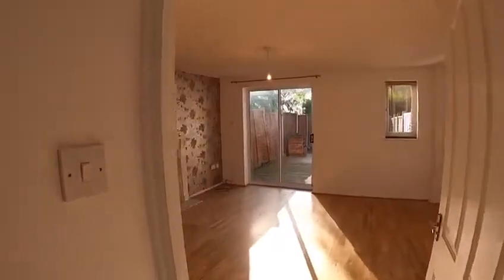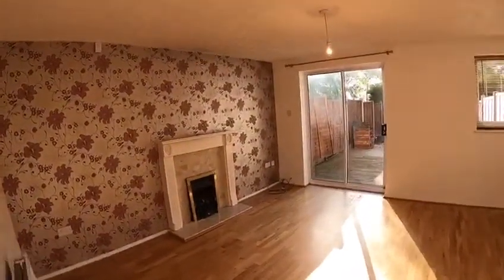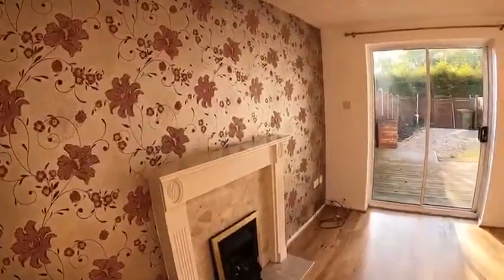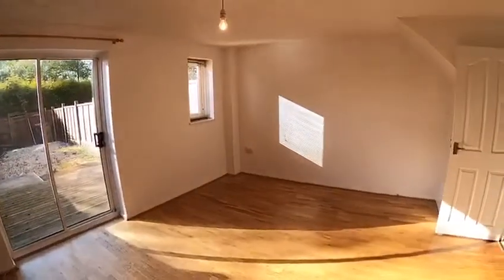Moving out and again into the hallway — look at this, what a lovely living room that is. Wood laminate flooring, tastefully decorated with a feature wall, and actually a really good size as well.